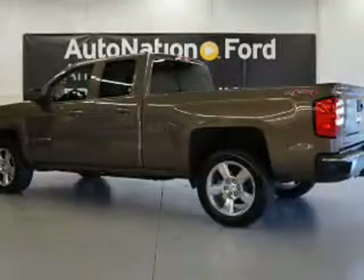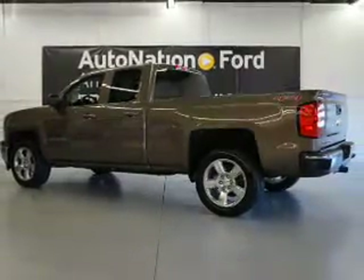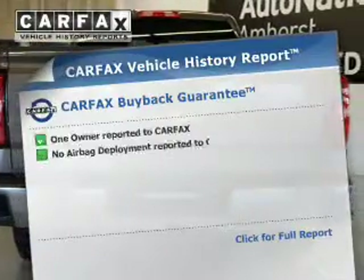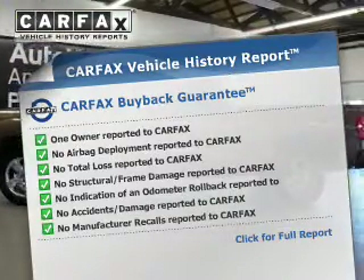The powertrain includes four-wheel drive with a reliable engine, connected to a smooth shifting automatic transmission. This automobile comes with a CARFAX report, which reduces your buying risk by providing the vehicle's history before you purchase.